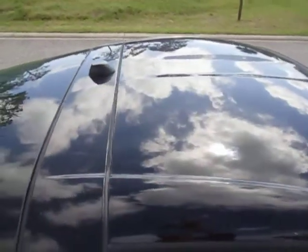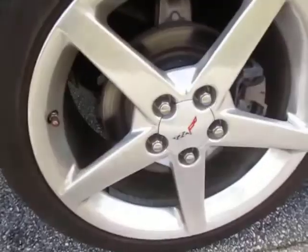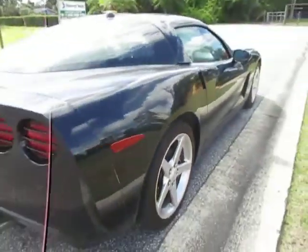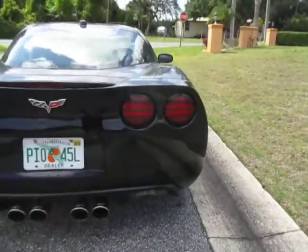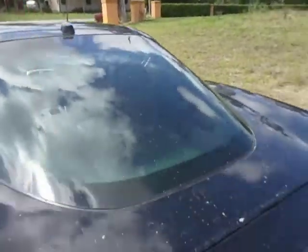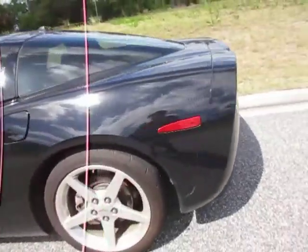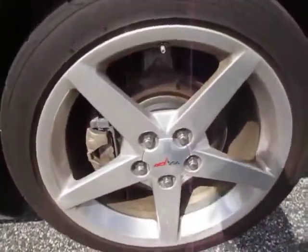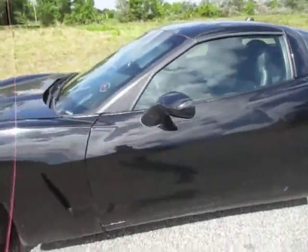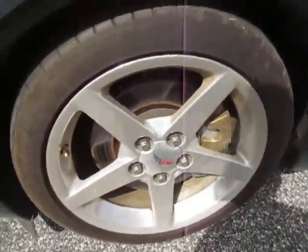The wheels are in good condition. Give you a look at the tread on the tires. Rear passenger wheel. Rear tire. Driver's side rear wheel and tire. And front driver's side wheel and tire.